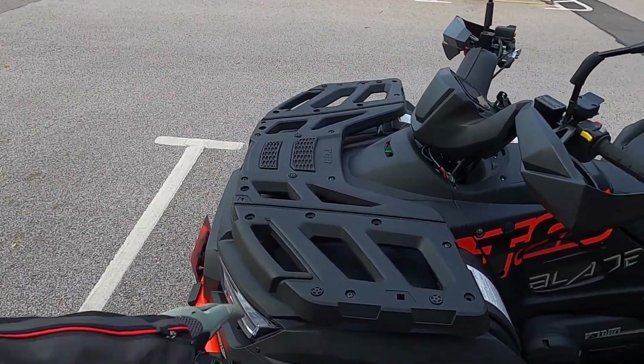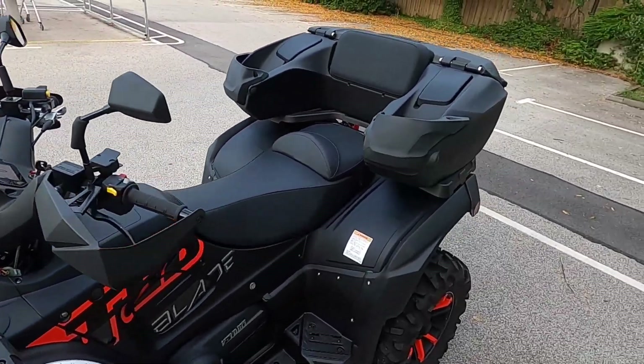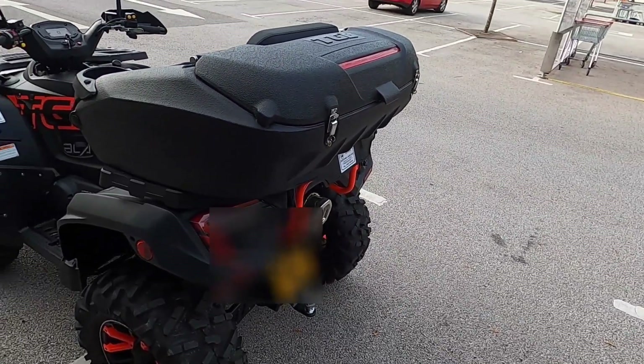So the front rack — you can put about 30 kilos of stuff on there, and on the back rack, assuming you haven't got the top box on, about 50 kilos worth of stuff.